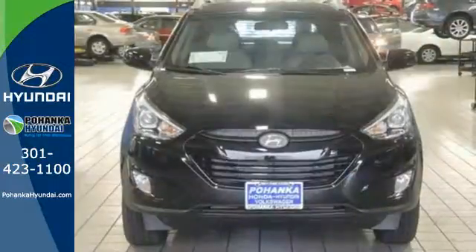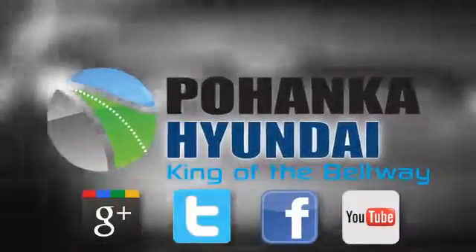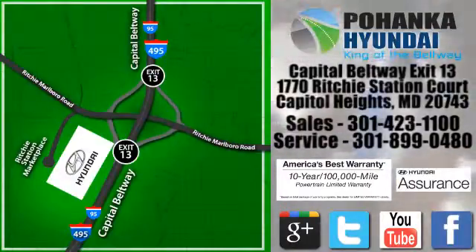Look and feel great when you drive home this Tucson today. Visit Bohenga Hyundai, King of the Beltway. We're conveniently located on the Capitol Beltway at Exit 13, 1770 Ritchie Station Court in Capitol Heights, Maryland.